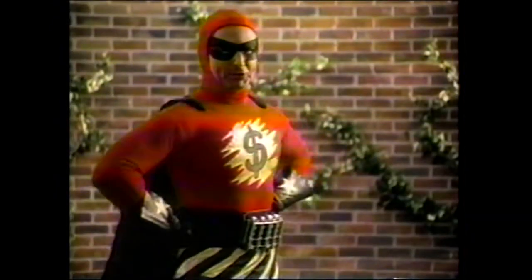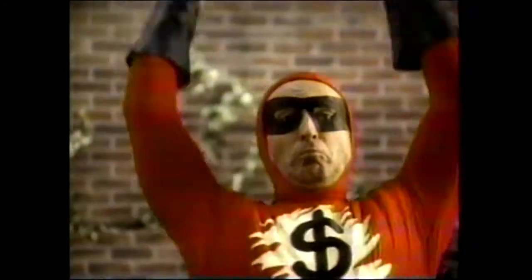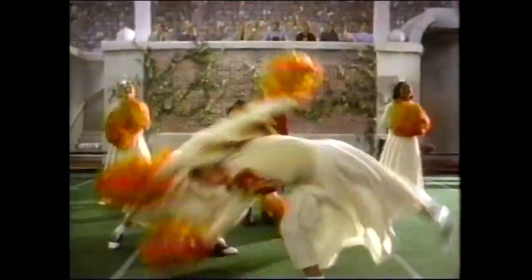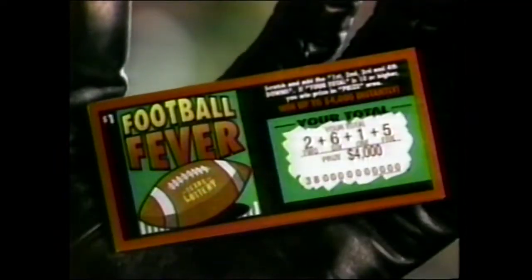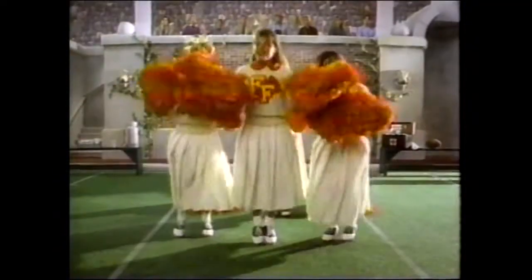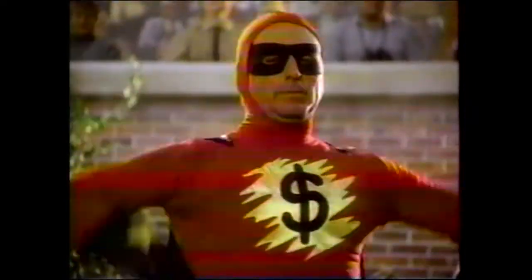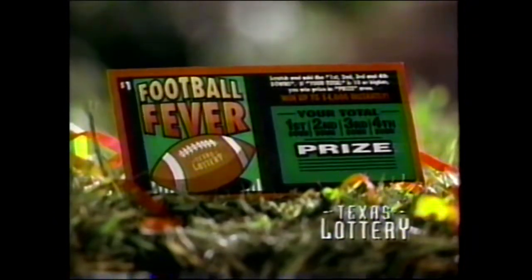Scratch Band here to show you how much fun it is to play Football Fever. Play Football Fever, the newest scratch game from the Texas Lottery.